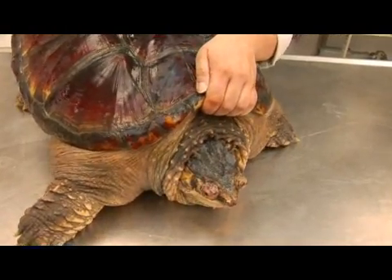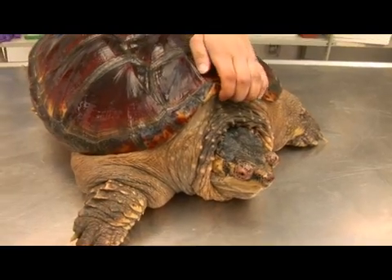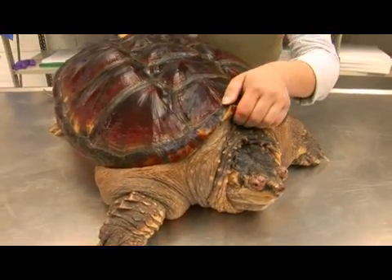They range from southern Canada down the east coast to Florida and into the Midwestern United States. There is even a subspecies that is found to inhabit Central America.